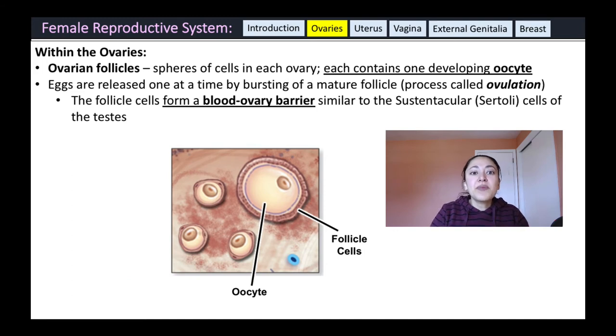Within the ovaries are balls of cells called ovarian follicles, each containing one developing oocyte or egg. Eggs are released one at a time by bursting of a mature follicle — this is called ovulation. The follicle cells are important in creating a blood-ovary barrier, similar to the Sertoli cells of the testes, protecting the developing egg. As follicles mature, they grow larger and larger, as does the oocyte within.